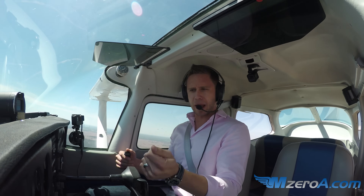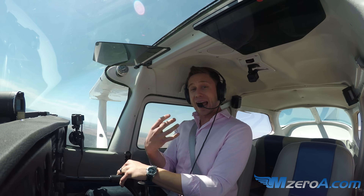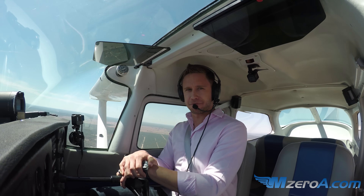We think of an emergency descent as power max, steep spiral — I'm going down, whatever it is — but if I have a fire I want to first off attempt to extinguish it, and I need to get down as soon as possible. What does your POH say to do in the event of an in-flight fire?